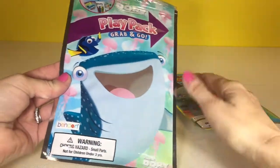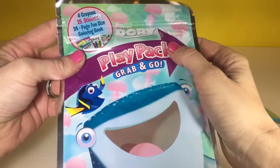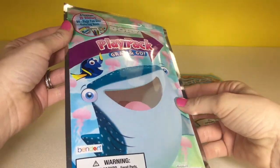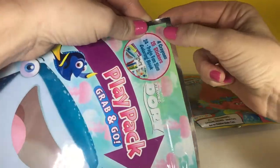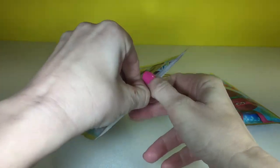So I'm going to open up Finding Dory first. It has crayon stickers and a fun size coloring book. You just grab them and go, so they're cool for like if you go out to eat or for the car. You just tear it off and then you pull it apart.